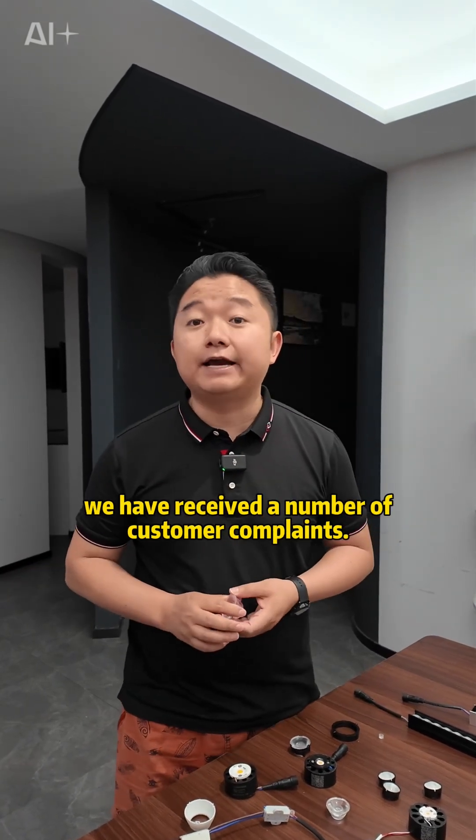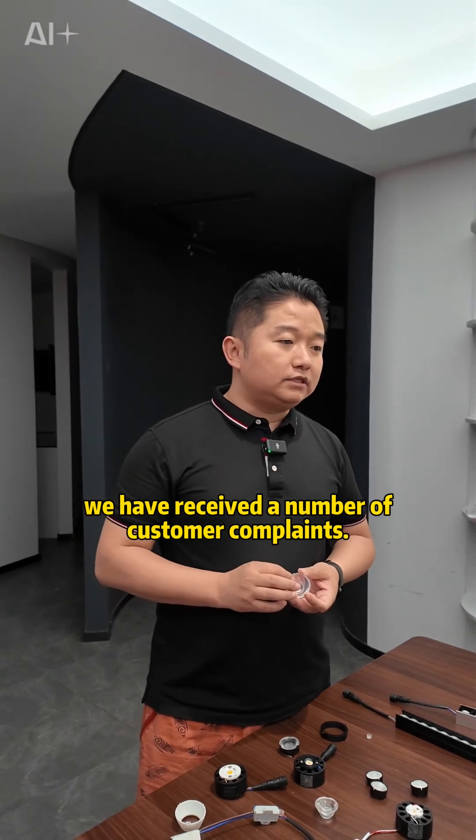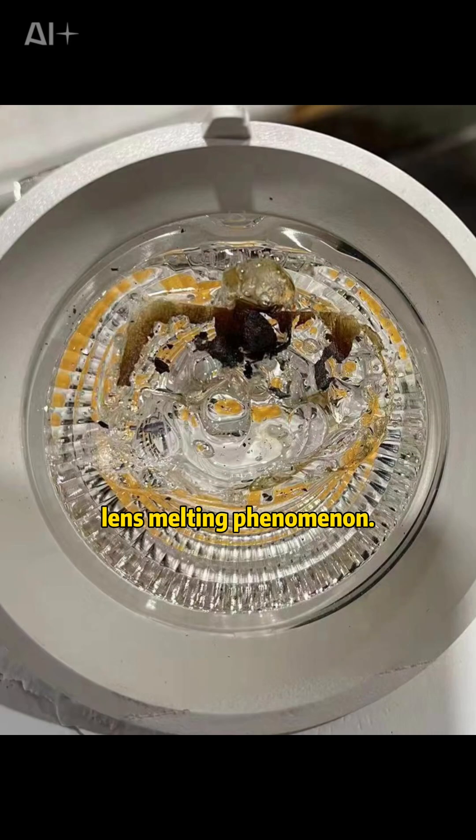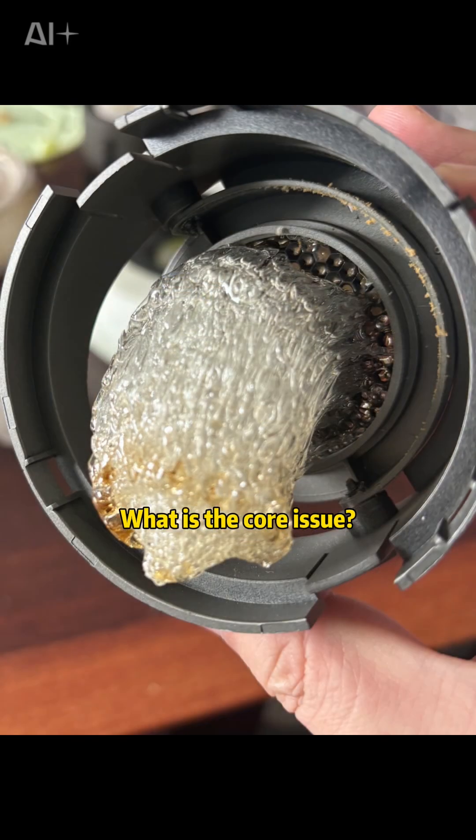However, in the last two years, we have received a number of customer complaints. This is not our problem — this is an industry phenomenon. For example, lens cracking and lens melting. Why is this happening? What is the core issue?